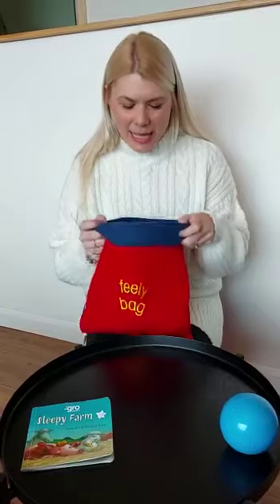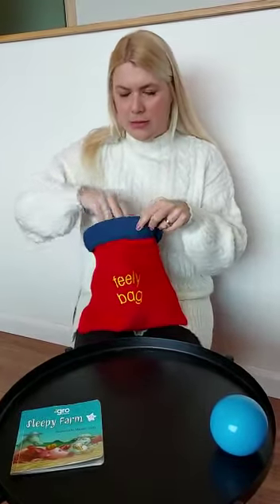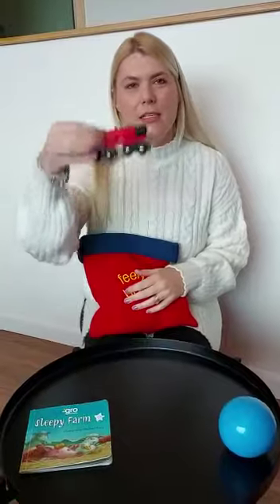What have we got in the bag today? In the bag today? Train. A train.